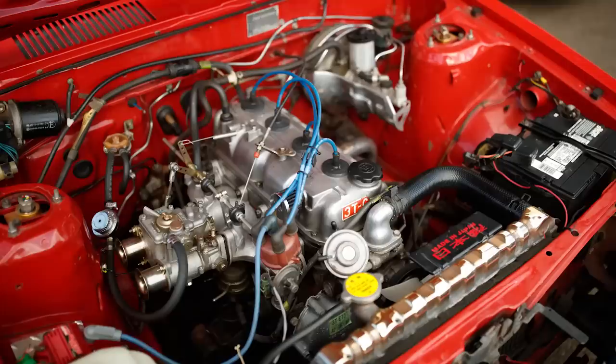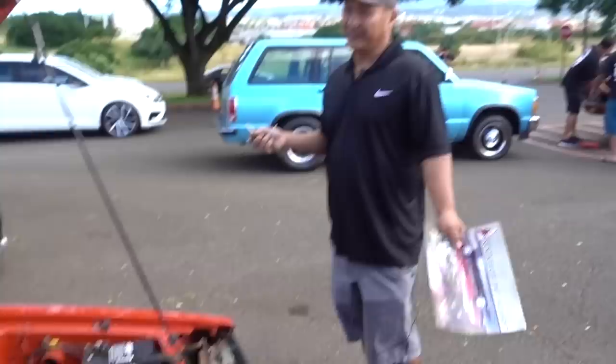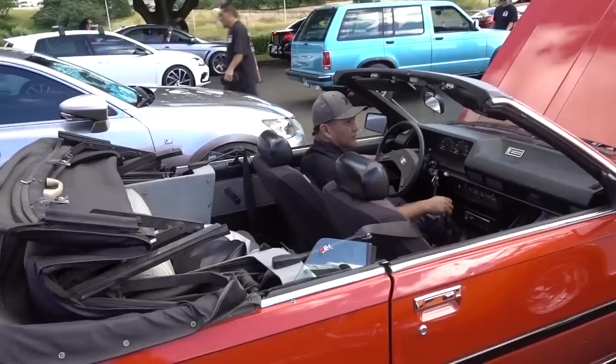It's a 3TC. All I did was put in a cam, side drive, single, and just clean up the engine. That's pretty much it. Five years in — I've put in about 10,000 miles. I go around the island and have fun with it.